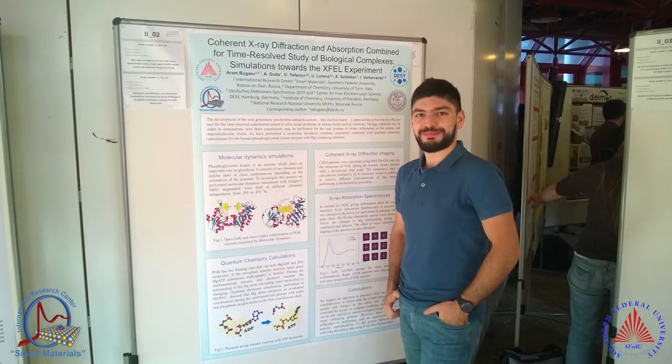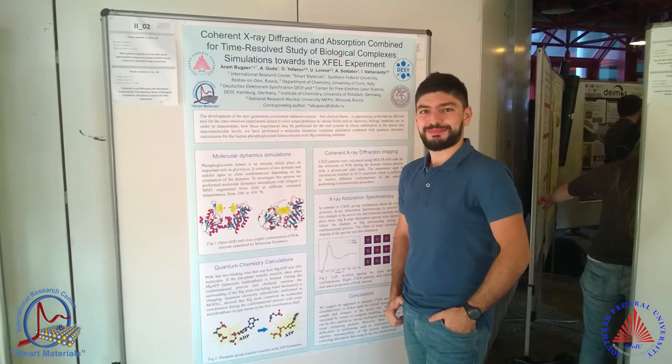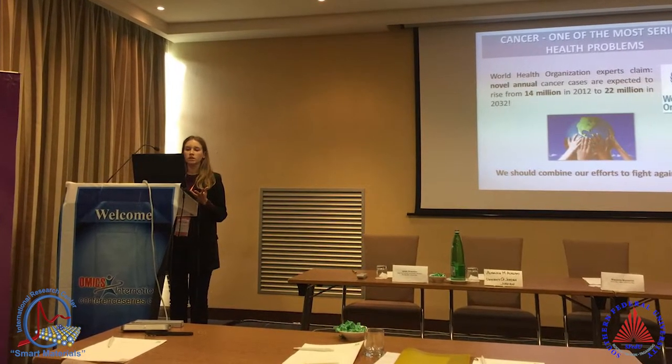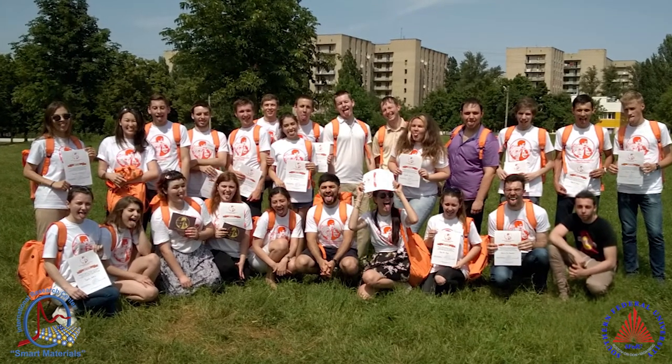Apart from mastering academic English skills, our course attendees will be exposed to highly strong expert support, and this expert support is provided by leading scientists and international leading scientists working at the Smart Materials Research Center. So our aim is to help our researchers and those pursuing a career in science to master and improve their competencies in scholarly communications.